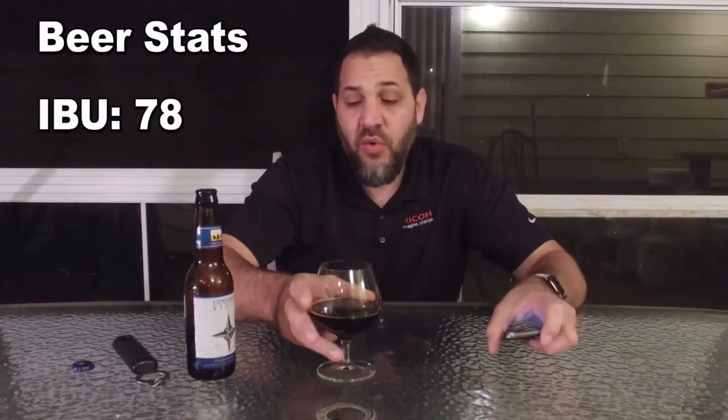78 IBUs. I would not have expected that — that is the highest IBUs we've reviewed here on the channel. I would have guessed around 50. But it's not bitter, per se. I really need to do some research on how they come up with IBUs. There's a lot of alcohol smell coming out of it, but there's definitely more alcohol smell than flavor because it doesn't taste very alcoholic.